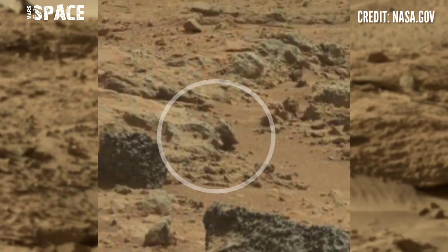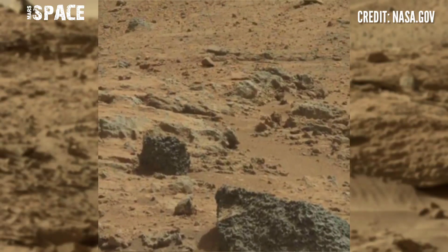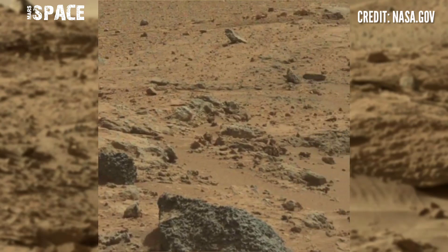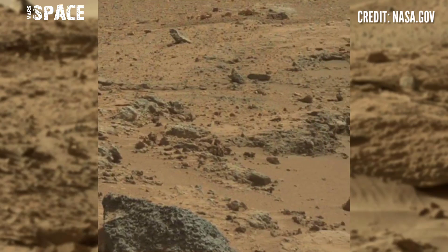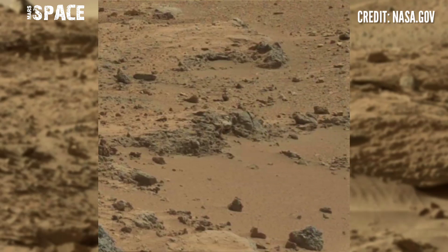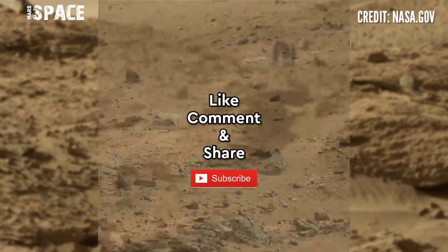And this is another structure — you can see some little structures that look like Martians, possible Martians on the surface of Mars, or fossils of Martians. What do you think about it? If you know about it, let me know right now. Thanks for watching.